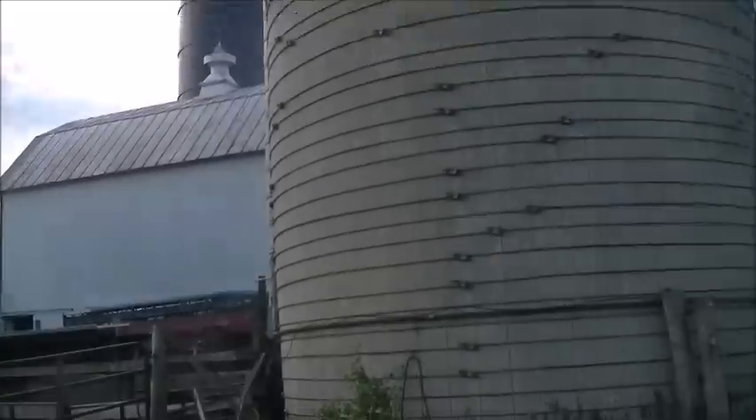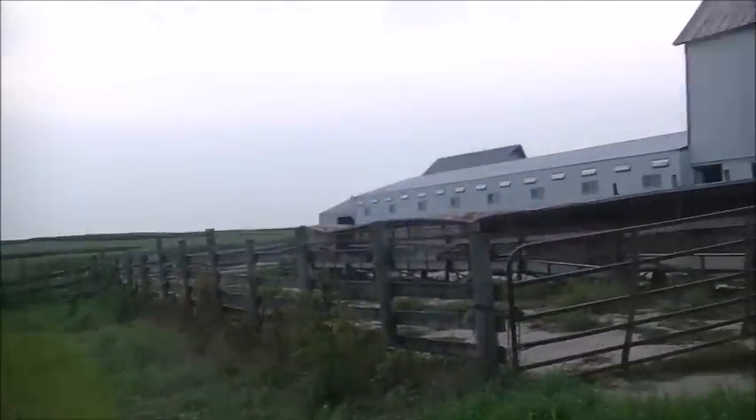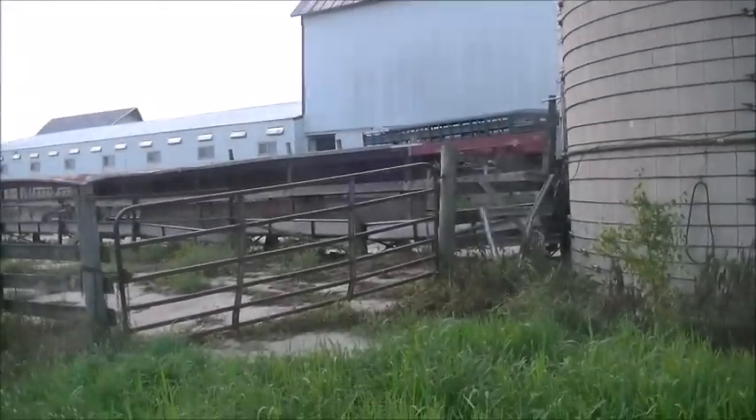Welcome back to the Rest of the Story. I'm going to talk about something briefly that you guys never really hear much about — the cement silo here at Rockville. You guys can see the feed bunk on it is pretty well shot.